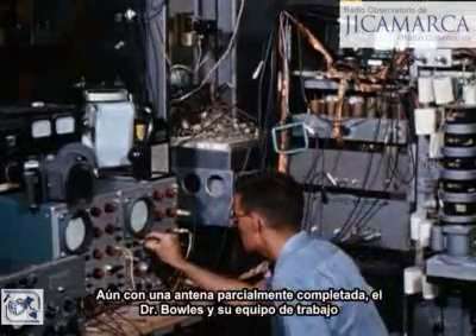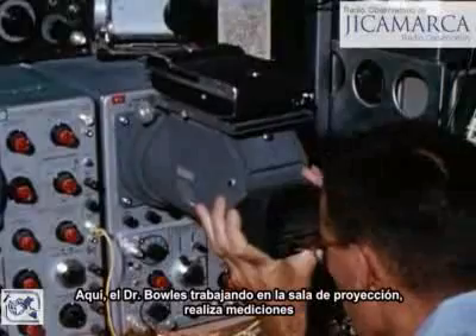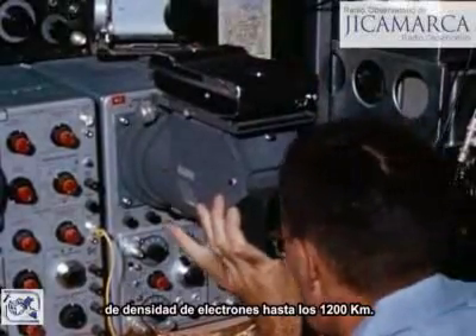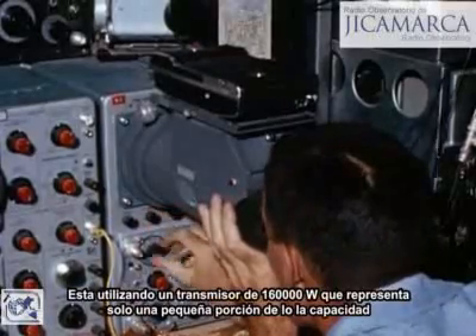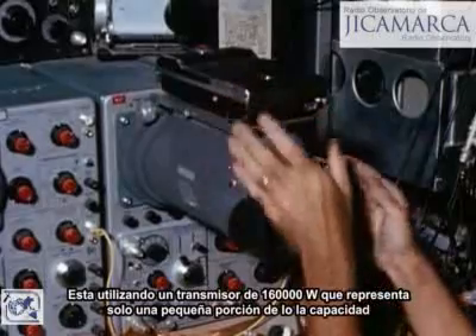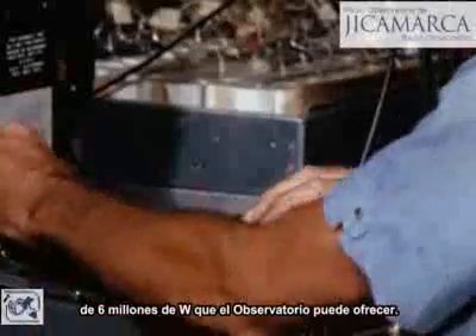Even with the antenna only partially completed, Dr. Bowles and his staff were able to initiate scientific observations. Working in the screen room, Dr. Bowles is making measurements of electron densities out to 1,200 kilometers, using a 160,000-watt transmitter representing only a small part of the observatory's ultimate 6-million-watt capability.